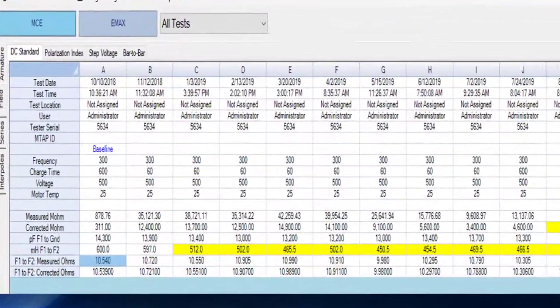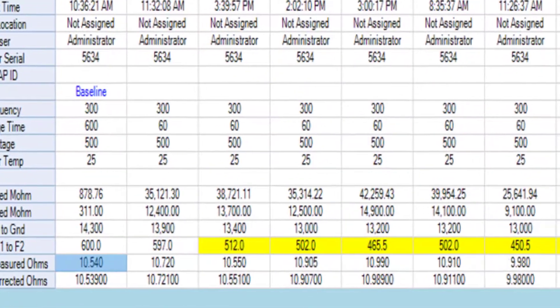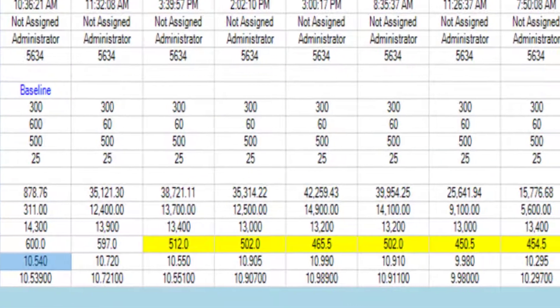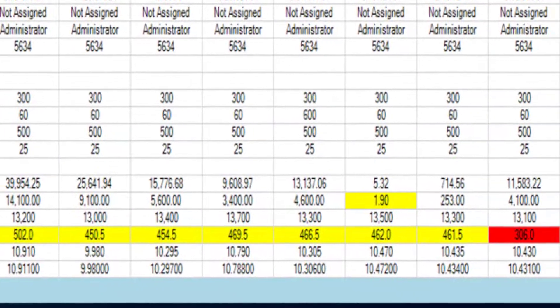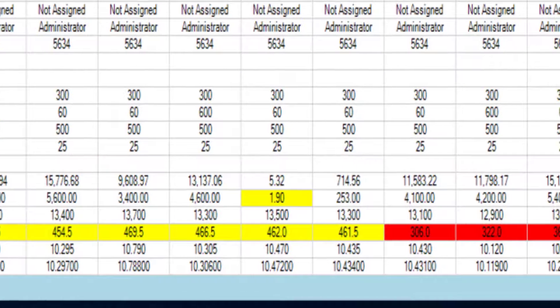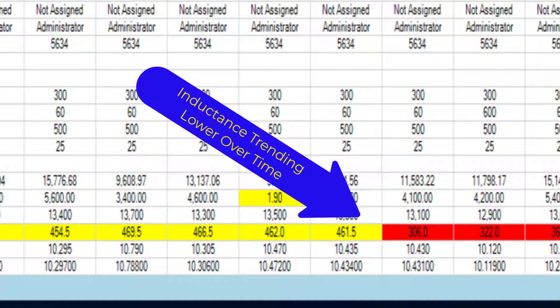We've talked about the three steps and quality assurance. Number two on that is trending — can you explain the value of trending? Well, we always say trend is your friend. The idea is to see something coming before it becomes too bad or severe. This is a beautiful example of test over test — they were introduced to a caution level, followed by severe, and were able to take action before it became catastrophic. They were testing every couple of weeks to catch this because they knew they were having issues with this motor.